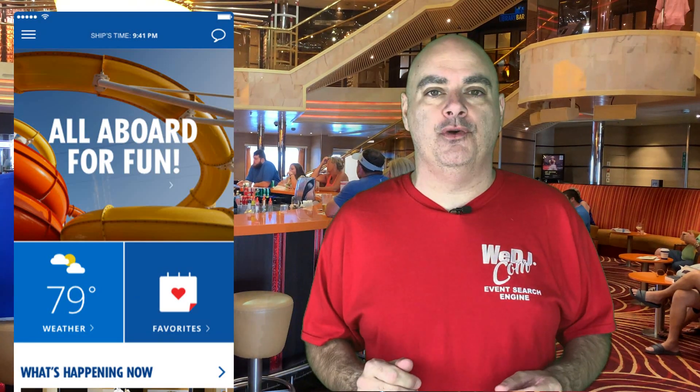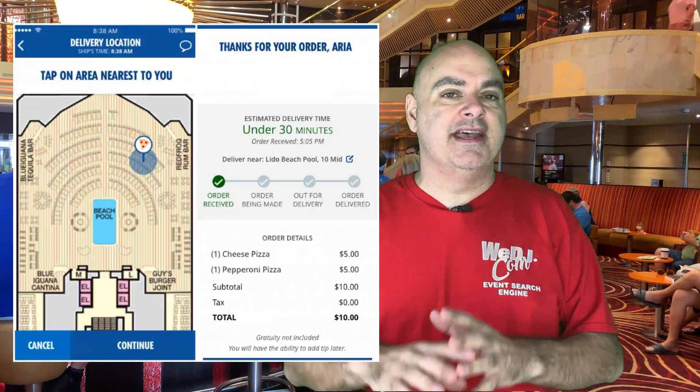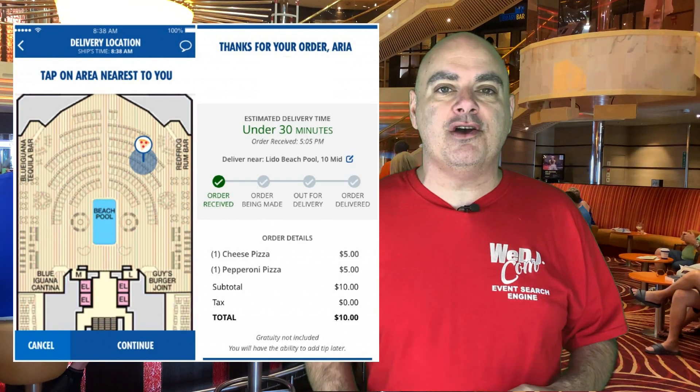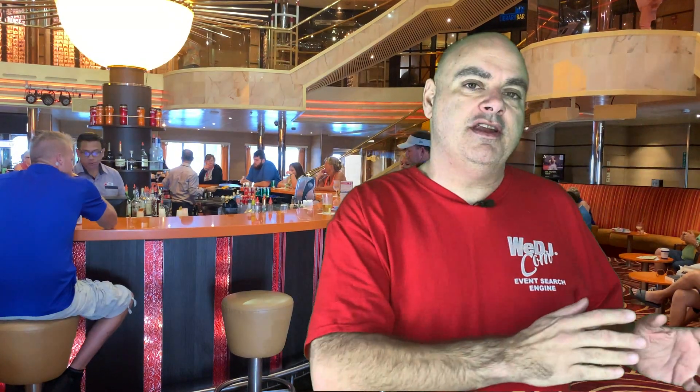Hey guys, welcome back. Now, if you travel on Carnival, you already know that the Carnival Fun Hub app, which is right on your smartphone, allows you to order pizza anywhere on the ship. It doesn't make a difference if you're in the casino, on the Serenity Deck, or just lounging by the pool — at the push of a button, you can order a pizza.